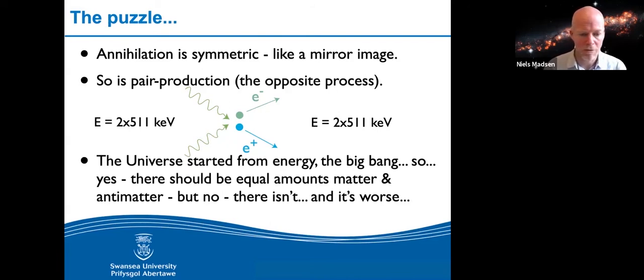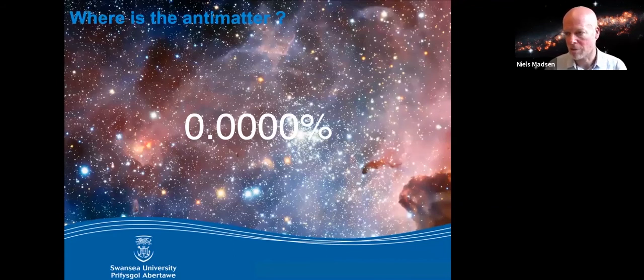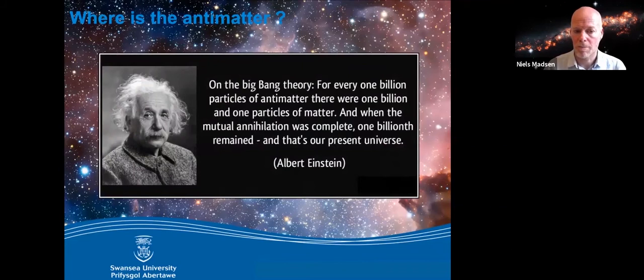Except today there's no antimatter — as far as we can tell from cosmic background radiation and everything the Earth is bombarded with, there are no antimatter planets or stars hidden in the universe. To put a number on it: for every one billion particles of antimatter, there was one billion and one particles of matter. They all annihilated, and just one particle of matter was left — and that's what became the universe we see today. The temperature of the universe today is a cooled-down version of that original explosion.